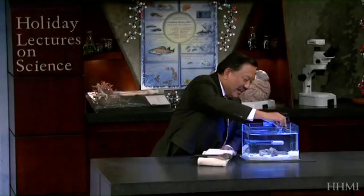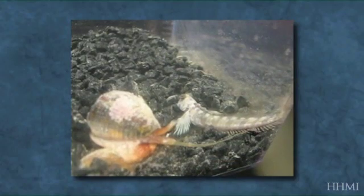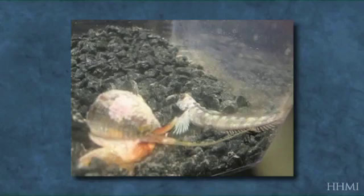So let's look at what these guys will eat. This snail has its proboscis stuck out — that's the translucent yellow tube — and you can see it stings a fish. It's pretty efficient at catching fish.